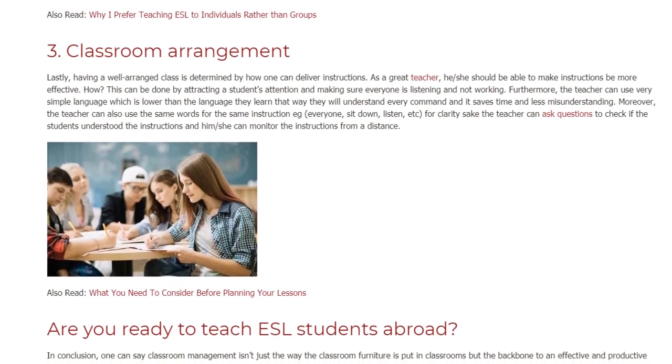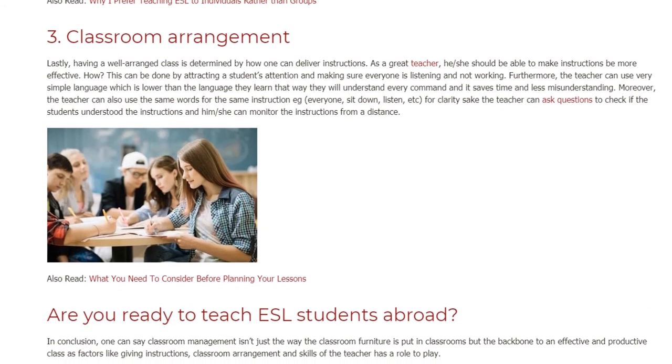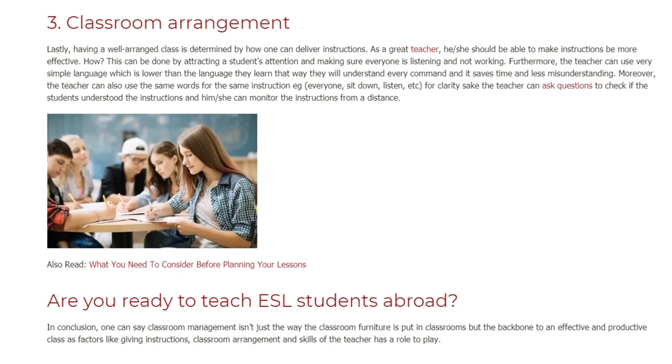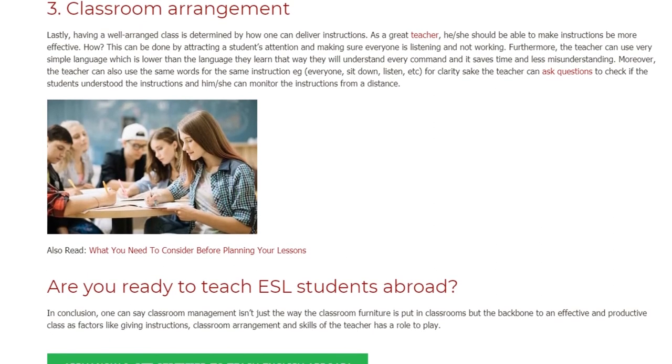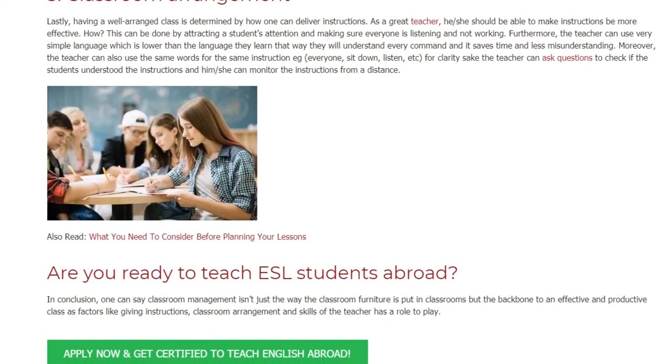Moreover, the teacher can also use the same words for the same instruction, e.g. 'everyone, sit down, listen,' etc. For clarity's sake, the teacher can ask questions to check if the students understood the instructions, and he or she can monitor the instructions from a distance.